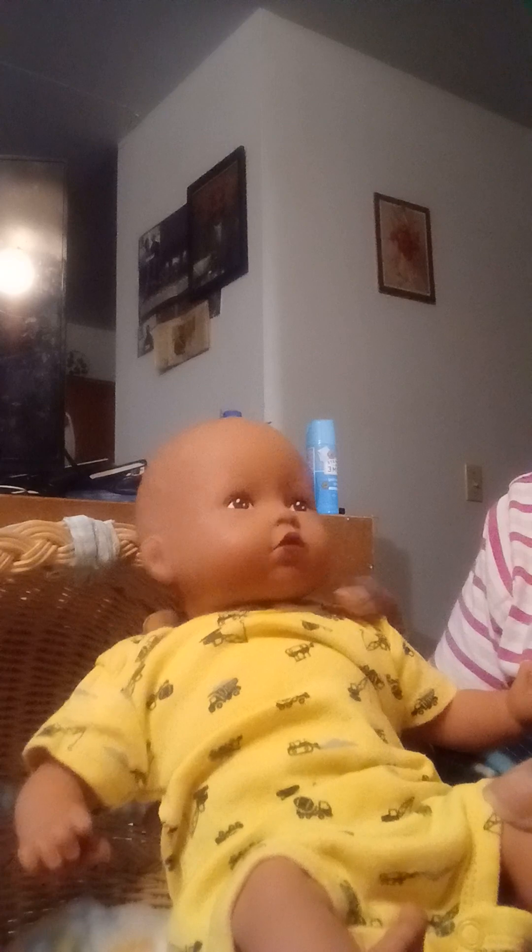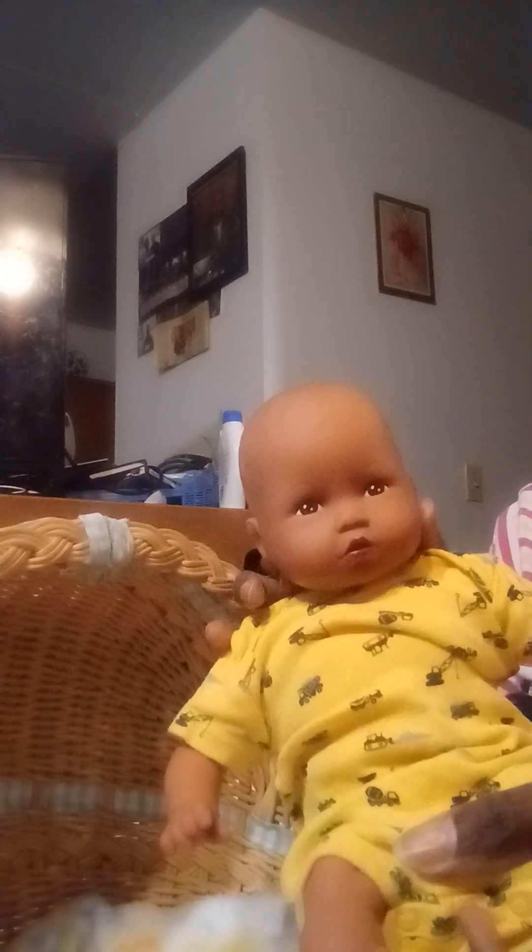So this doll is pretty small. I'm trying to see what size this is. This little onesie undershirt is a little big, but it's a newborn — so if it was a size preemie, I'm sure it would be perfect. This doll is probably about 13 or 14 inches.